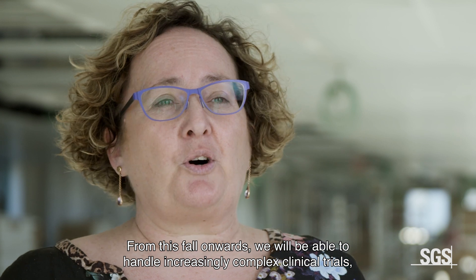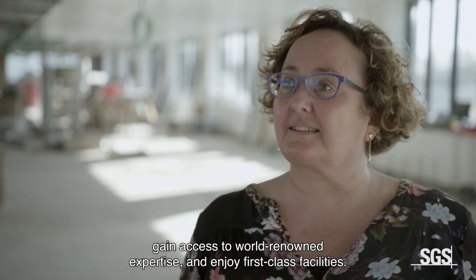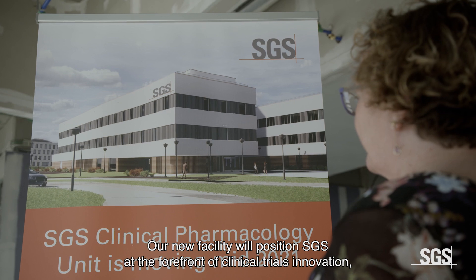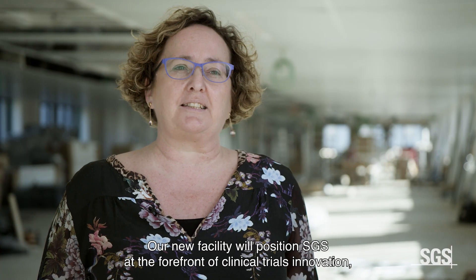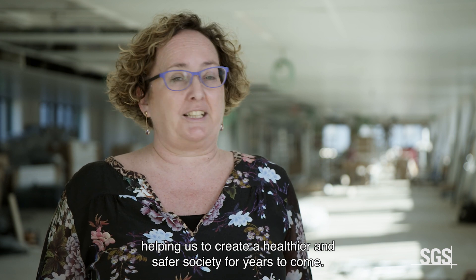From this fall onwards, we will be able to handle increasingly complex clinical trials, gain access to world-renowned expertise and enjoy first-class facilities. We can't wait to move in. Our new facility will position SGS at the forefront of clinical trials innovation, helping us to create a healthier and safer society for years to come.